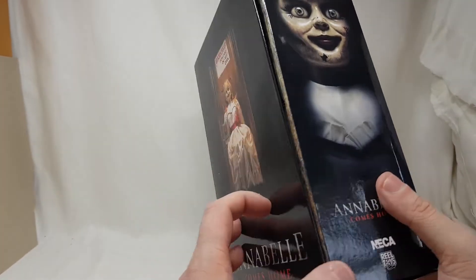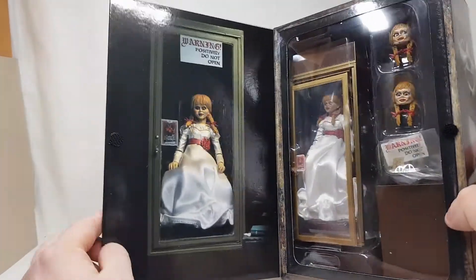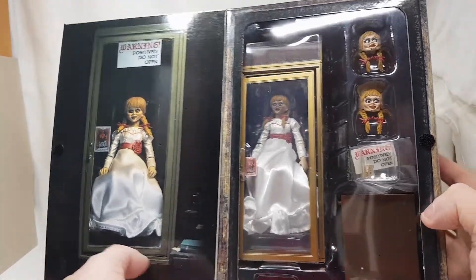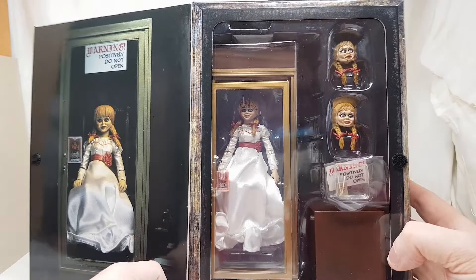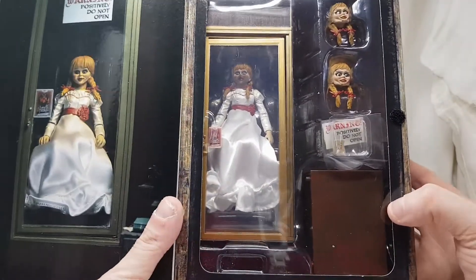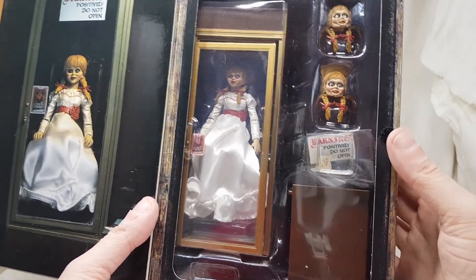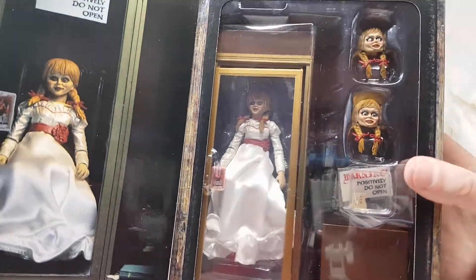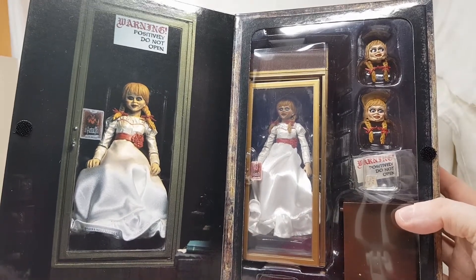Let's open it up. You've got the 'positively do not open' label right there with the different heads shown. Inside you have Annabelle — the door has already come off, should I be worried? It says the 'miss me' thing here, 'do not open,' and you've got two different heads and herself right in there, which is nice. Now I'm going to open her despite what all the warnings say.